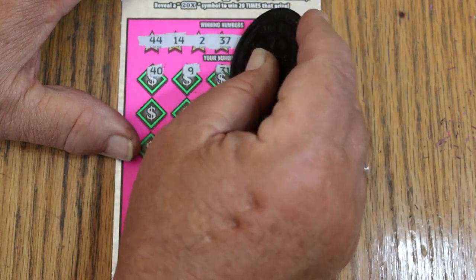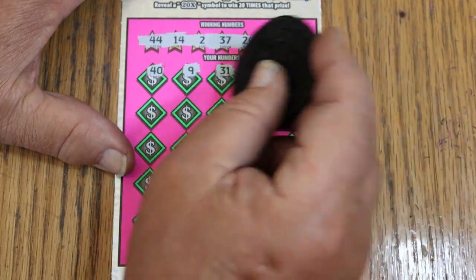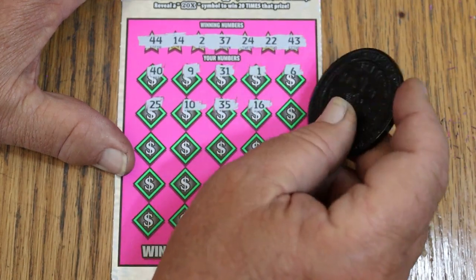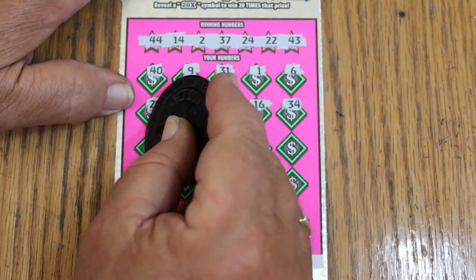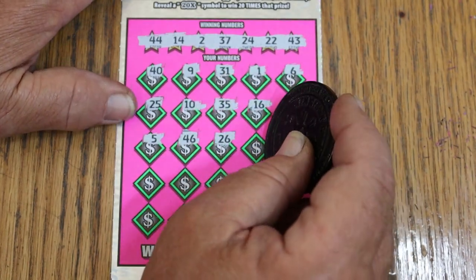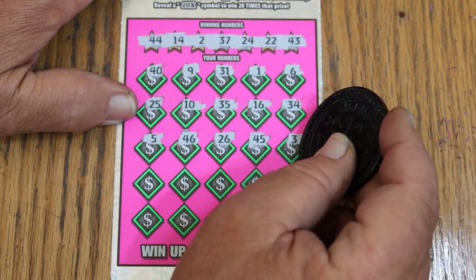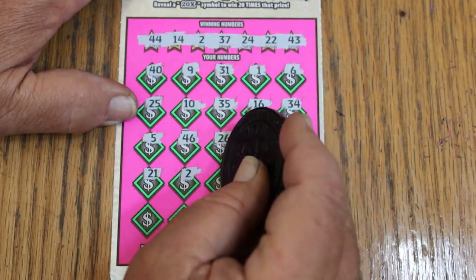40, 9, 31, 1, 6, 25, 10, 35, 16, 34, 5, 46, 26, 45, 3, 21, 2. And the light's off.